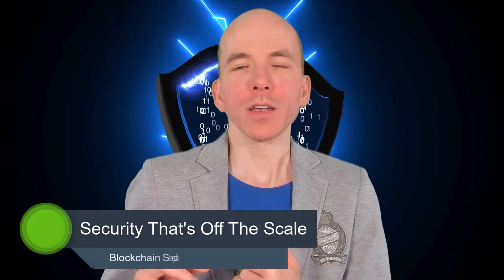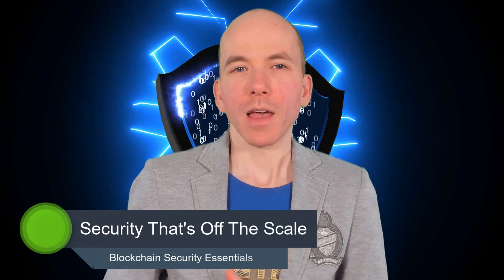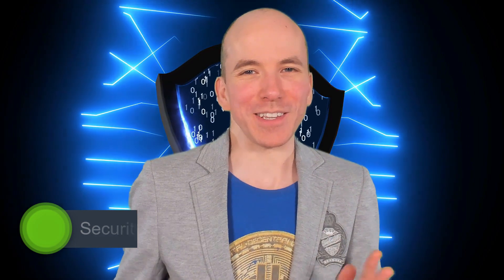Hi there guys, this is Chris Coney speaking and welcome back. Now in this lesson, I'd like to explain how security and convenience are often at opposite ends of the security spectrum.